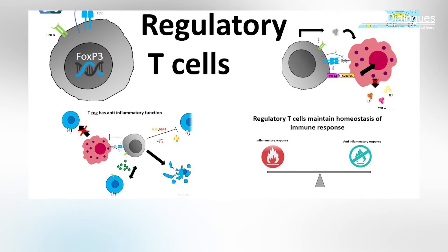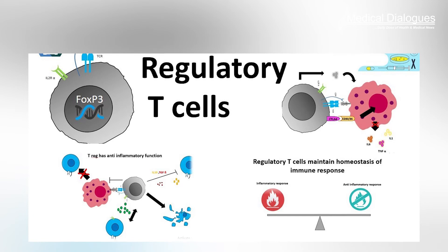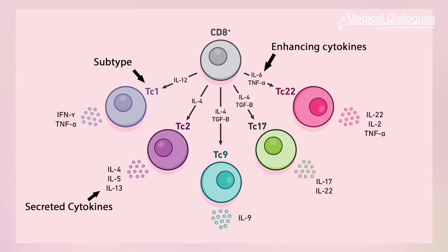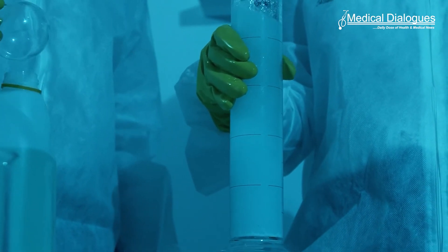IL-2 is involved in a large number of different communication networks in the immune system, being produced by a variety of cellular sources and affecting a diversity of cell responders. It is not only needed for maintaining regulatory T cells, which prevent our body's immune system from attacking itself, but also CD8 T cells, which attack tumor cells and virus-infected cells. Owing to this dual functionality, IL-2 has been harnessed to both promote an immune response and limit one, depending on the target cells.